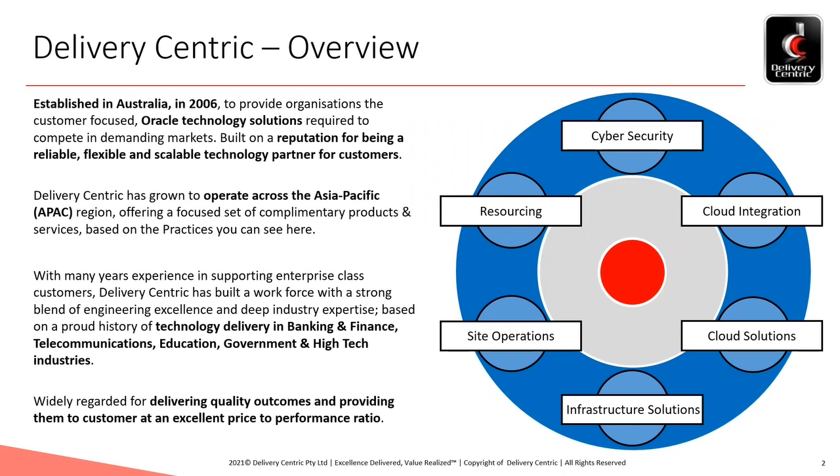These practices are focused on delivering solutions into banking and finance, telecommunications, education, government and high-tech industries. Our engagements are regarded for the high-quality outcomes delivered into these industries and, as our customers tell us, an excellent price-to-performance ratio. I hope that provides some insight into the foundation upon which Delivery Centric does Oracle IAM upgrades.